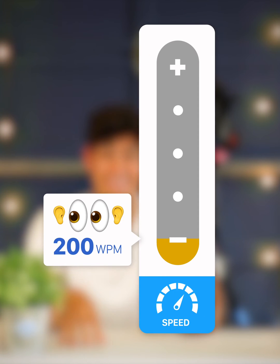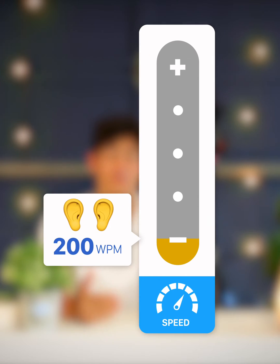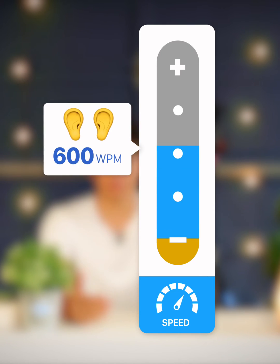Most Speechify users start off listening at about 200 words per minute, and in the first three to four months, they're able to build up to listening at between 400 and 600 words per minute.